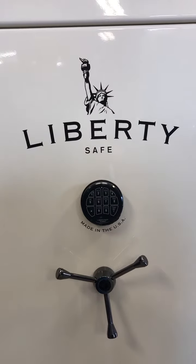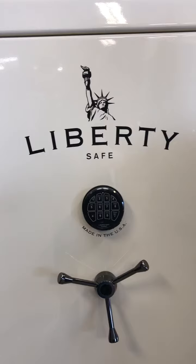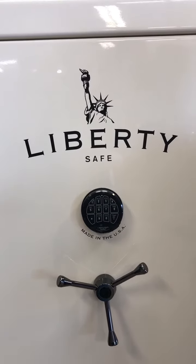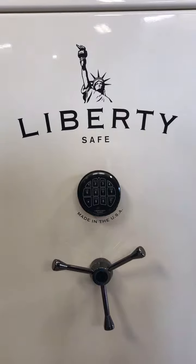Some of the cons of digital locks: you need to change the batteries every six to twelve months. And in a case of emergency where you lock yourself out, you may not be able to get in as fast — so there can be that difficulty with this lock as well.